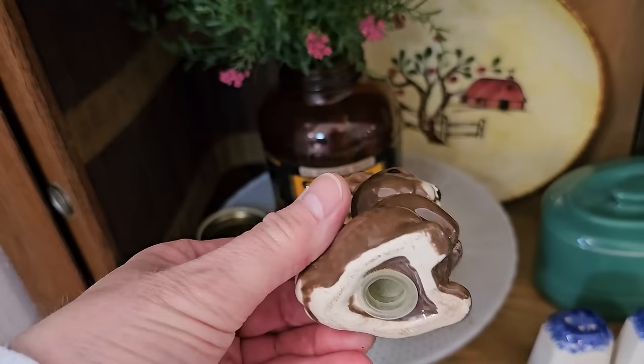Y'all know I love wreaths, so this pepper berry wreath caught my eye — less than $40. And they had tons of Easter and bunny-themed items here as well.